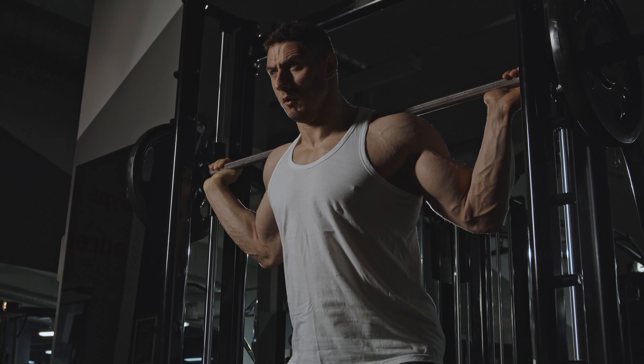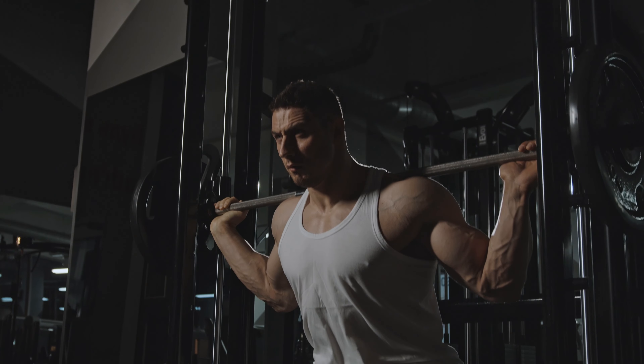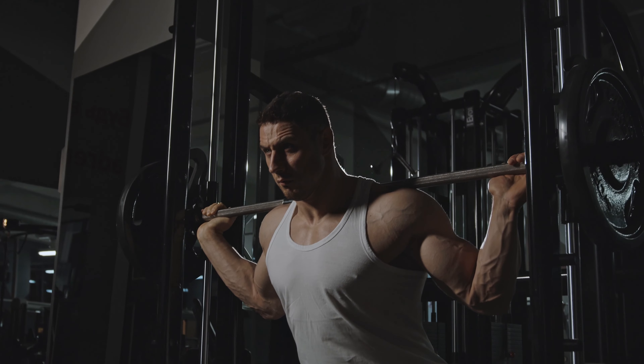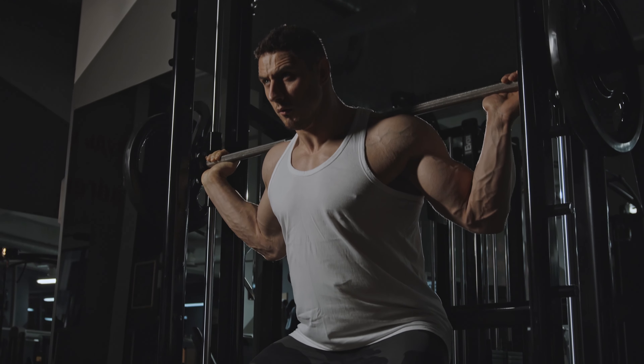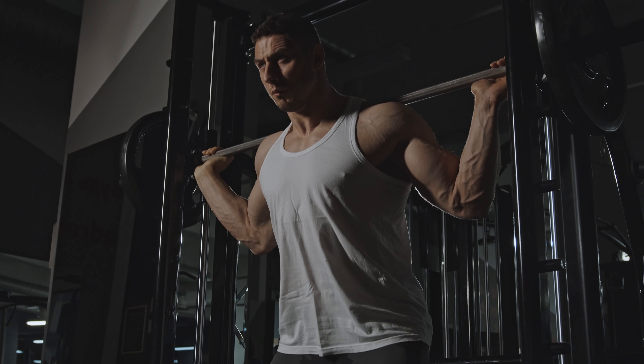Let's talk about the most effective ways to prevent and treat high blood pressure. First up, maintaining a healthy weight is crucial. Excess weight can increase your risk of high blood pressure, so aim for a balanced diet and regular physical activity to keep your weight in check.